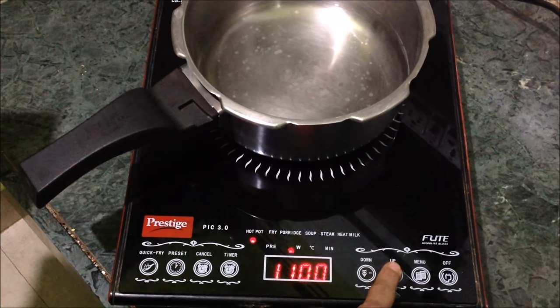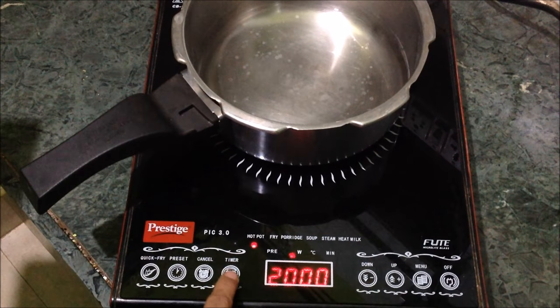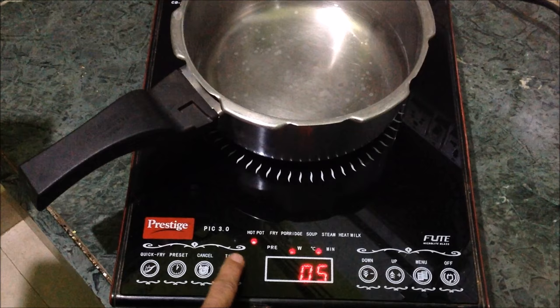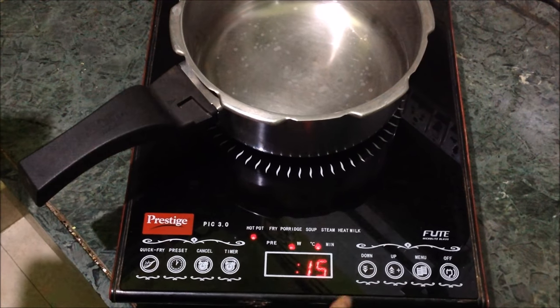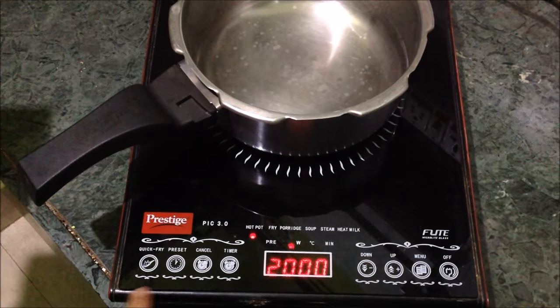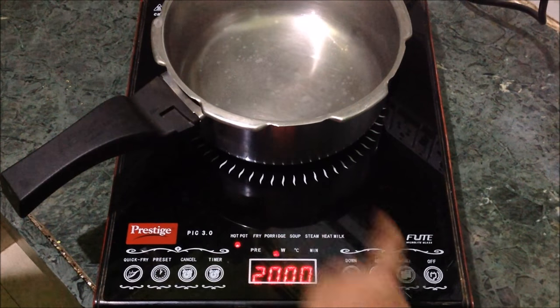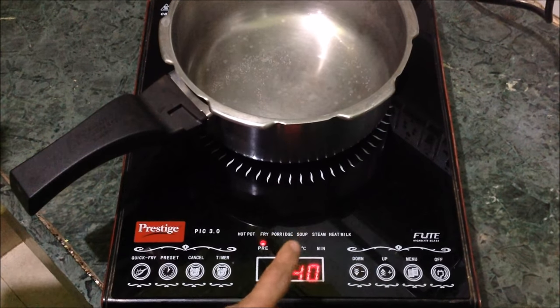The maximum power will be 2000 watts. When you need to adjust the timer, press the timer button — timing increases in steps of five minutes. Press the cancel button to cancel the set timing. Go to the next option by pressing the menu button. The next will be the Fry option, which is applicable for high-temperature cooking like frying and deep frying.